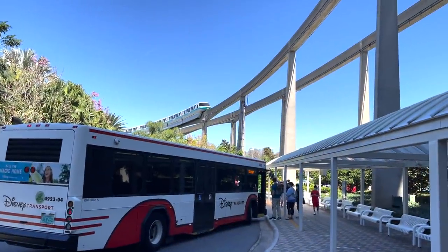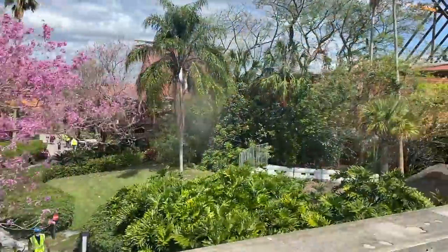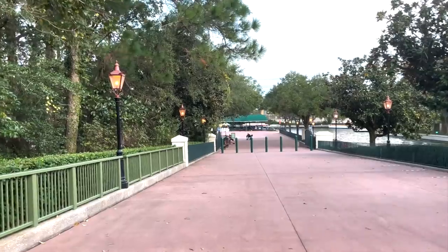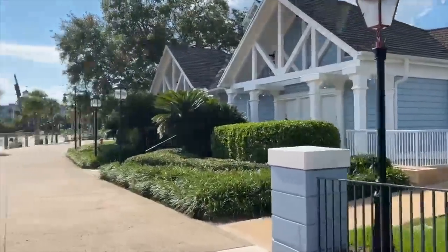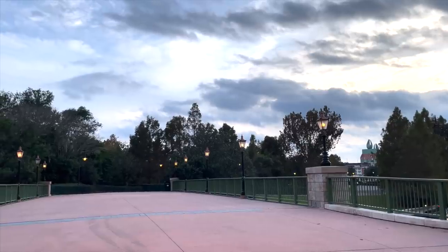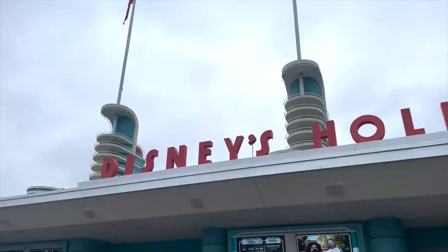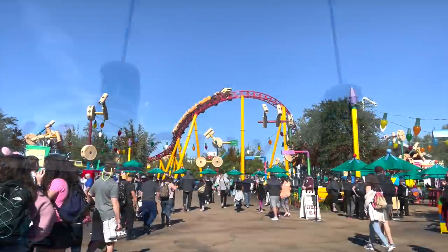Some hotels only offer bus service to the theme parks; some have other options like boats, the monorail, or the Skyliner. It may be better to book something with multiple forms of transportation and a walking path to at least one of the theme parks, even if it costs a little more. Sometimes it costs a lot more and that's not in the budget. If Disney World is especially busy when you visit, you may be able to use alternate transport or just walk, which can end up saving you a lot of time over waiting on buses. Time is money in Disney World — you're only there for a limited amount of time and you're spending so much money on those park tickets, so the more you can limit time wasted in transportation, the better.